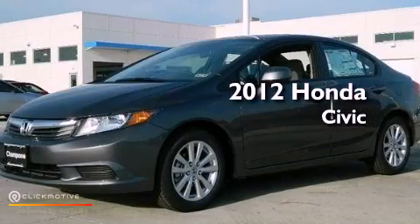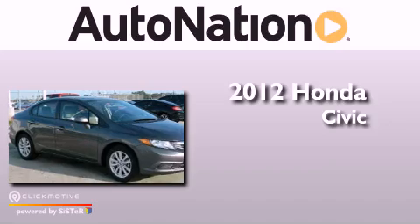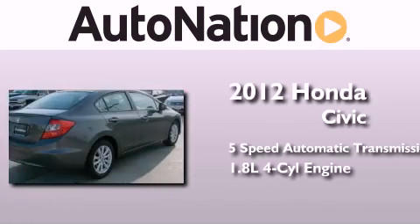This is a brand new 2012 Honda Civic. This car has a five-speed automatic transmission and an inline four-cylinder engine.